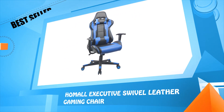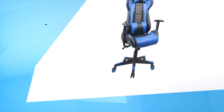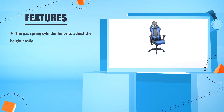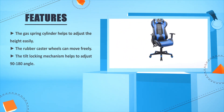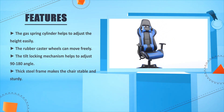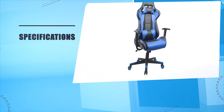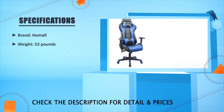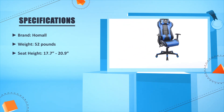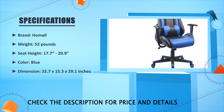Number 3: Pummel Executive Swivel Leather Gaming Chair. The gas spring cylinder helps to adjust the height easily. The rubber cast wheels can move freely. The tilt locking mechanism helps to adjust 90 to 180 degrees. Thick steel frame makes the chair stable and sturdy. Brand: Hamel. Weight: 52 lbs. Seat Height: 17.7 to 20.9 inches. Color: Blue. Dimensions: 32.7 x 15.3 x 29.1 inches.